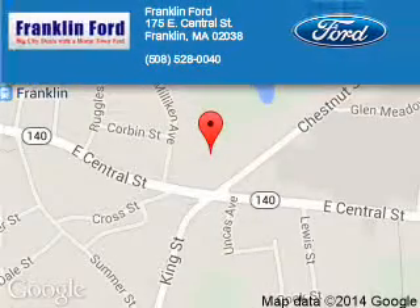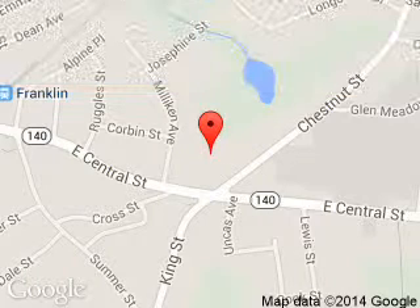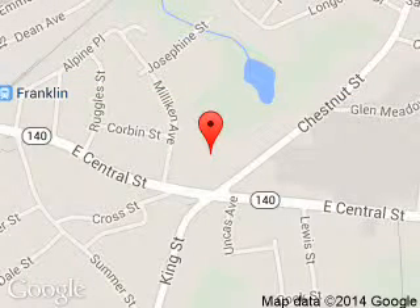Franklin Ford is dedicated to doing everything possible to ensure that the experience you have selecting your next vehicle is a pleasant one. We are located at 175 East Central Street, Franklin, Massachusetts, 02038.